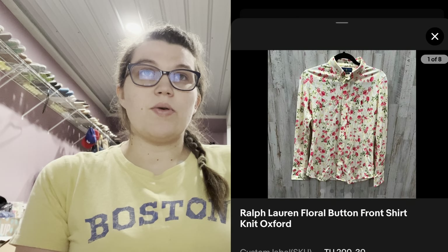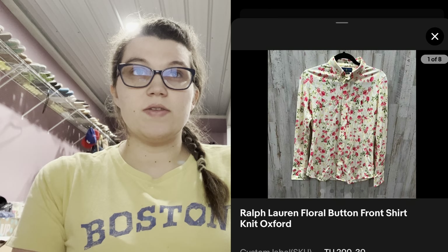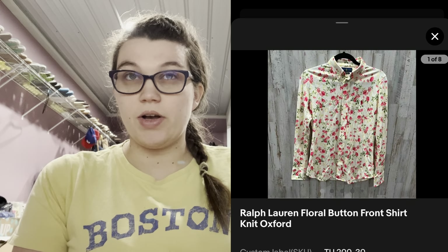Next was this Ralph Lauren Floral Button Front Knit Oxford Shirt — really pretty floral. It did not have a size, so I estimated it as a small or medium. This one went via eBay International Shipping, I think to Canada. I had it listed at $32 and it sold for around $26 because I had a sale running but no coupon at that time.